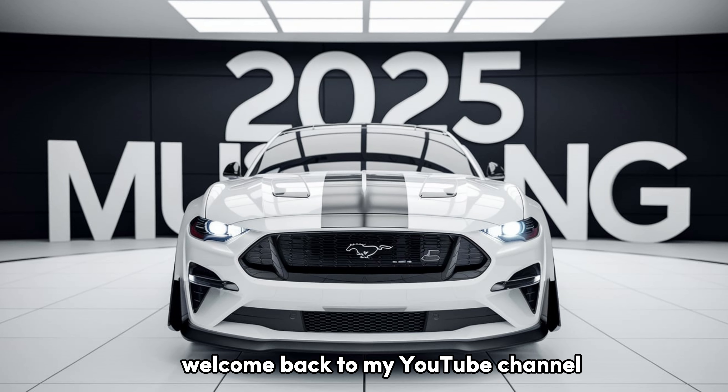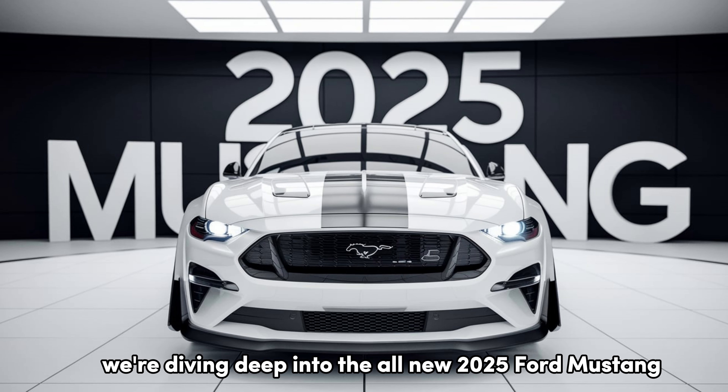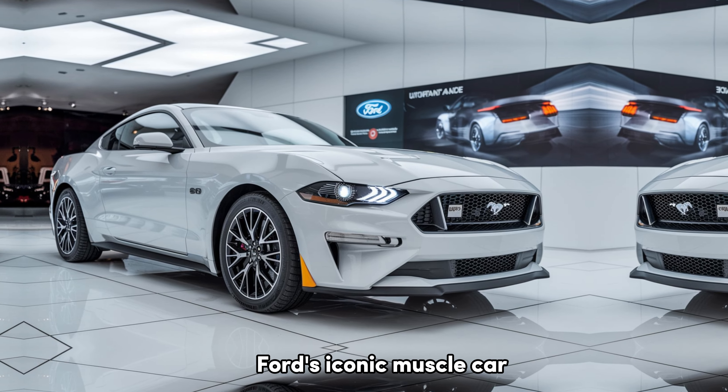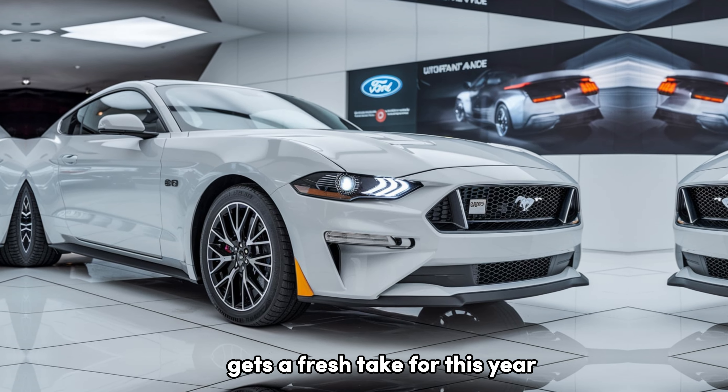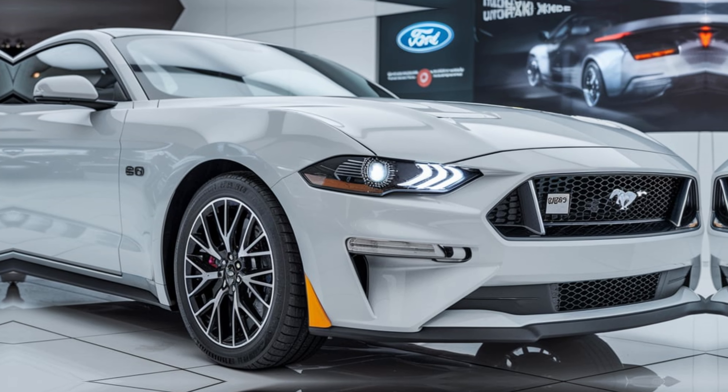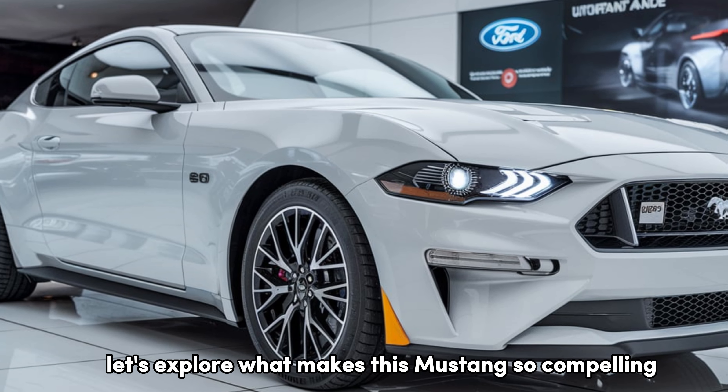Welcome back to my YouTube channel. Today, we're diving deep into the all-new 2025 Ford Mustang. Ford's iconic muscle car gets a fresh take for this year, blending powerful performance with modern technology, all wrapped in a bold design. Let's explore what makes this Mustang so compelling.